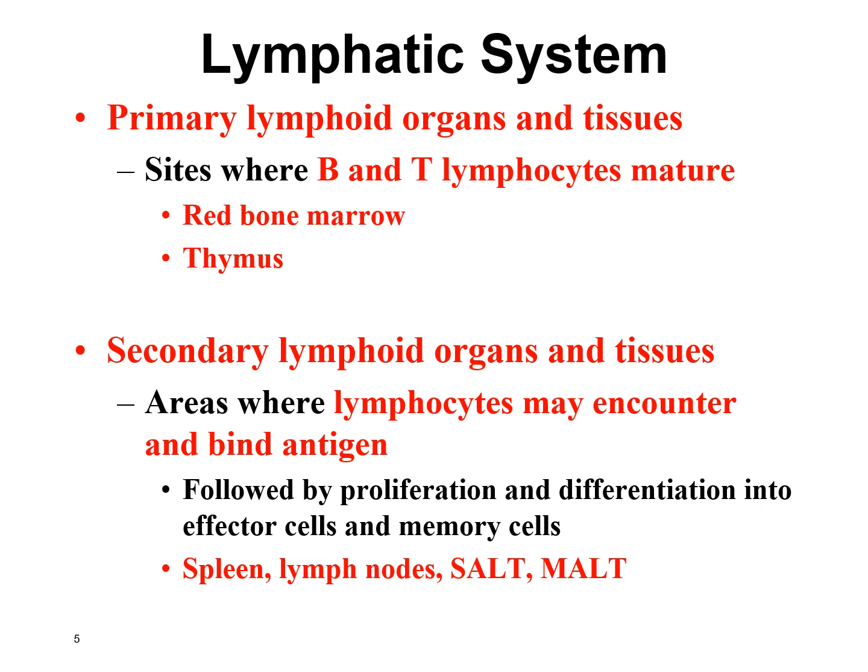The secondary lymphoid organs and tissues are where white blood cells hang out looking for any invaders. These include things like the spleen, lymph nodes, and we'll also talk about SALT and MALT.